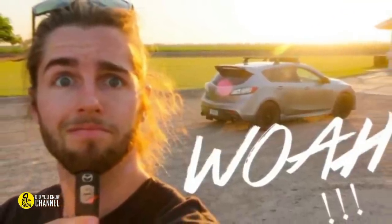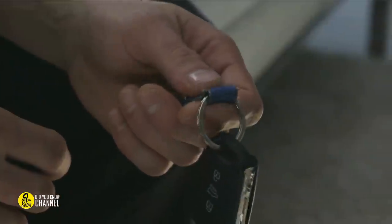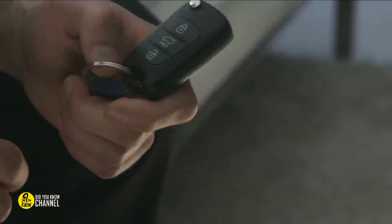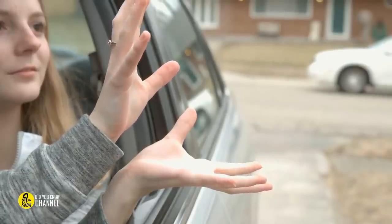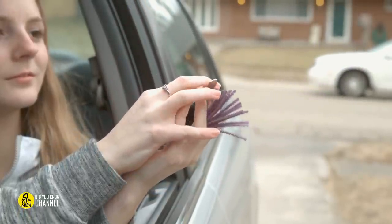Extend your keys' range by holding them to your head. We know it sounds ridiculous, but we swear it works. If your keys don't have much range, place them under your chin and press the button again. The fluids in your head will change the signal's range slightly. If you don't believe us, just try it out for yourself.